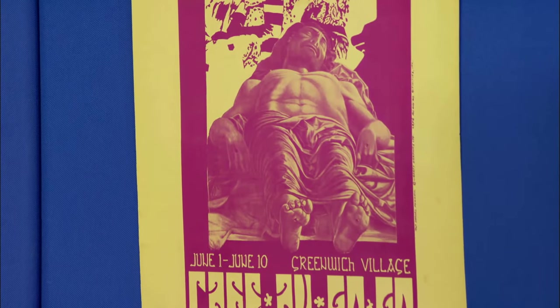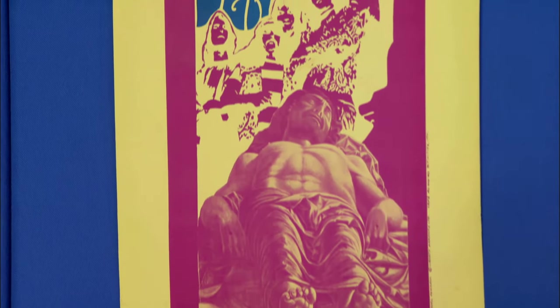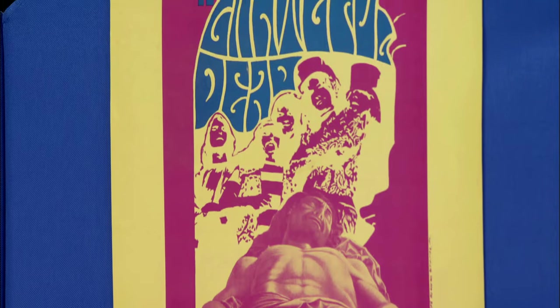And over on the far end there, we've got The Grateful Dead performing at Cafe A Go-Go in Greenwich Village. That was the New York premiere — the first time they played in New York, in 1967. And that one is around $2,000 to $3,000.